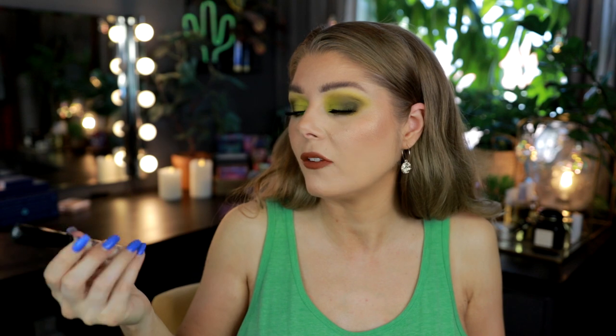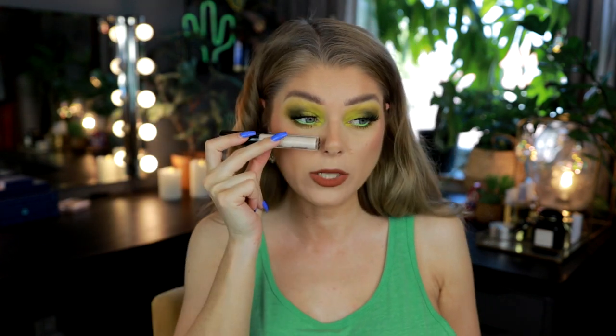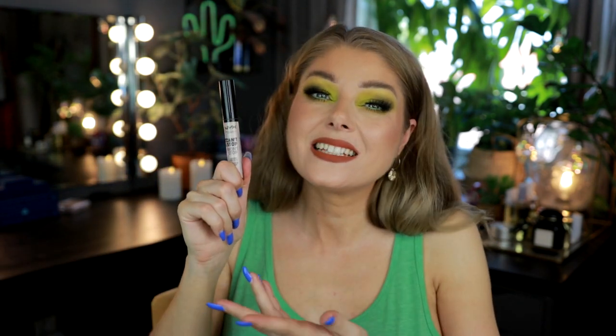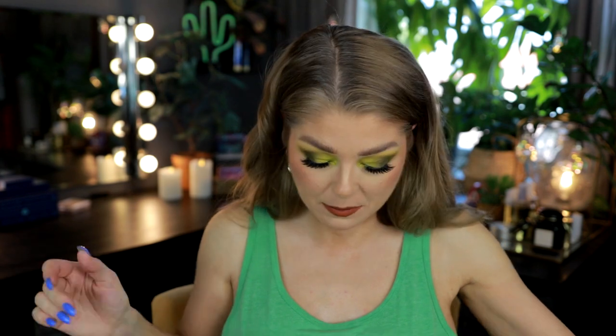This is the NYX Can't Stop Won't Stop Concealer in Fair — way too light for me. It's a full coverage concealer at the drugstore and it's decent, but I don't really like the Can't Stop Won't Stop line. I prefer the Born to Glow concealer, which is medium coverage. If you're looking for full coverage at the drugstore this is decent, though it is a little drying.